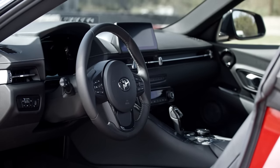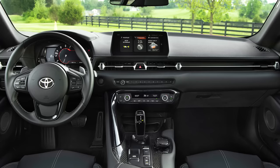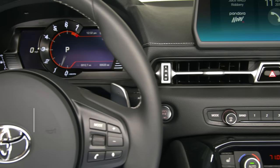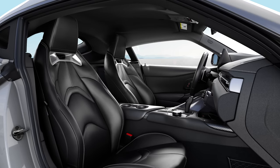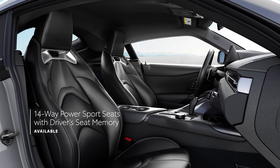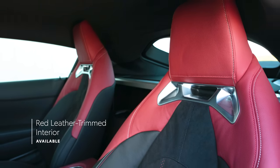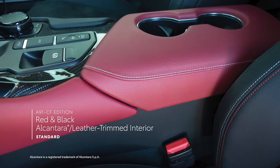Designed with the driver in mind, Supra's cockpit is both inviting and functional. The center console has an asymmetrical shape that tightly envelops the driver, while the low, narrow section dash gives the driver expansive forward visibility. A wide range of controls is intuitively placed within easy reach, and a standard 8.8-inch digital instrument panel ensures gauges and vehicle information are clear and legible. Supra's interior also features available racing-inspired 14-way power-adjustable seats with memory, as well as standard adjustable side bolsters and knee cushions. This year, 3.0 models can be outfitted with Supra's bold red leather-trimmed interior, while A91CF edition features a red and black theme throughout its Alcantara and leather-trimmed cabin.